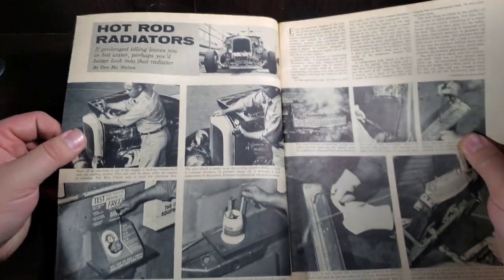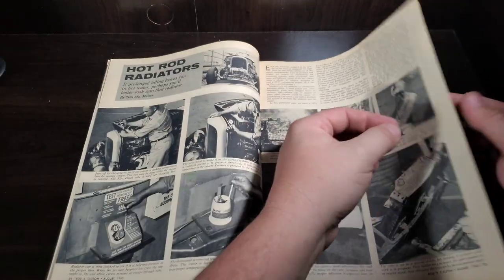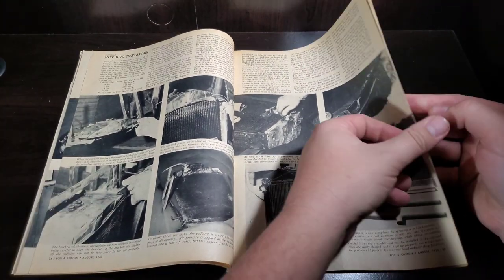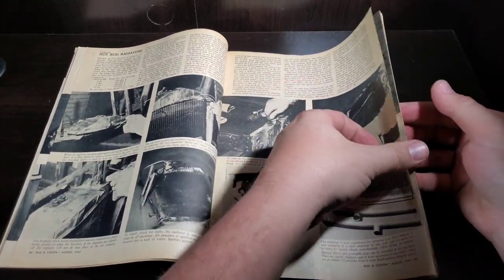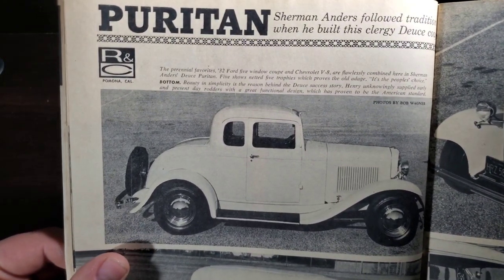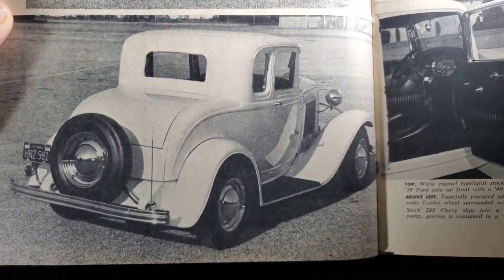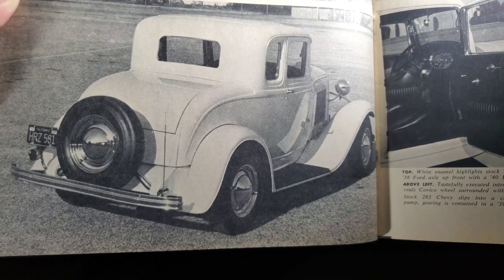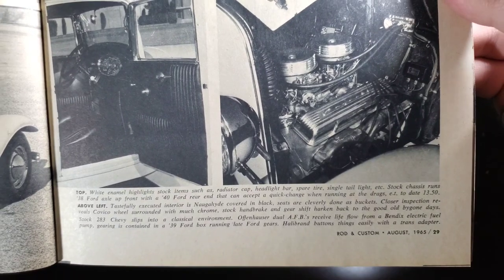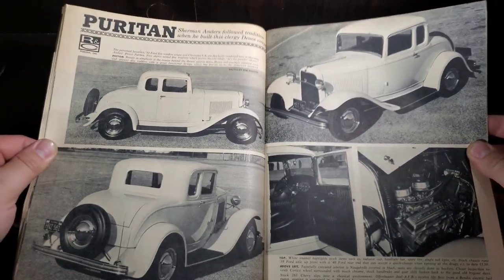Hot rod radiators — looks like we're doing some repair and testing on radiators. Then there's a nice clean little '32 full fender running a Chevy V8, with some nice smooth chrome wheels, dual carb small block. The interior is just classic, simple hot rod.